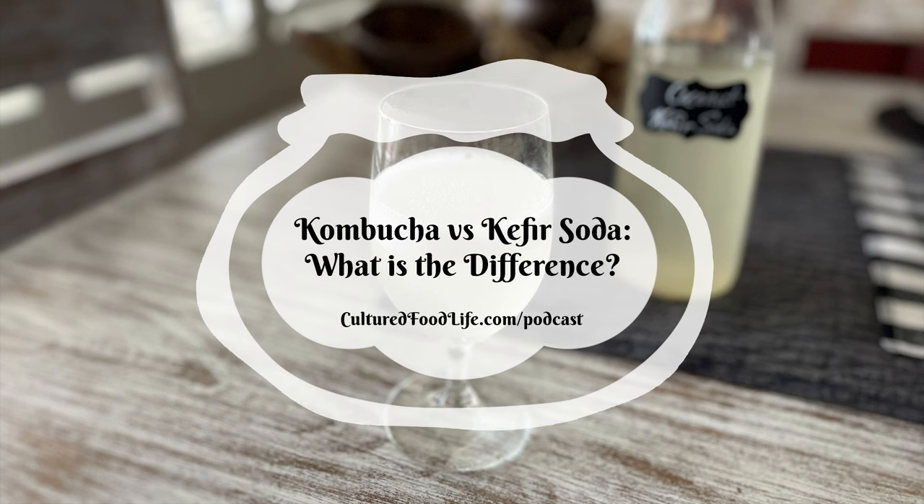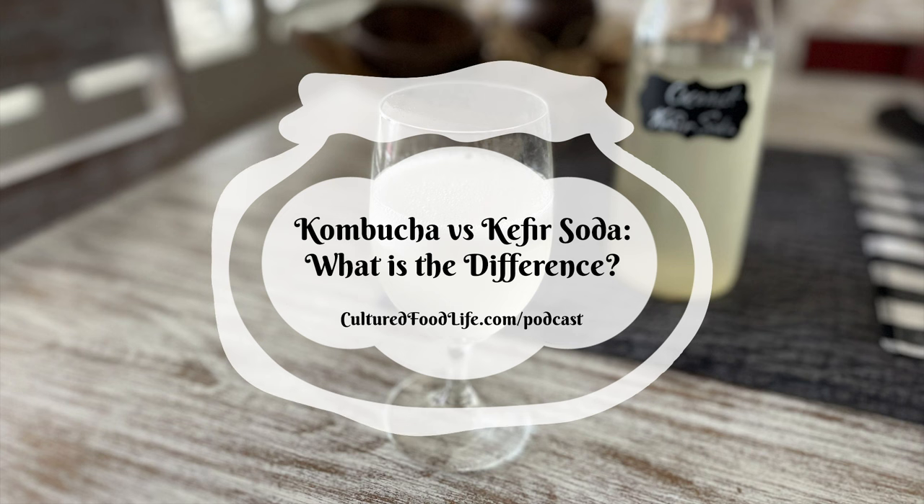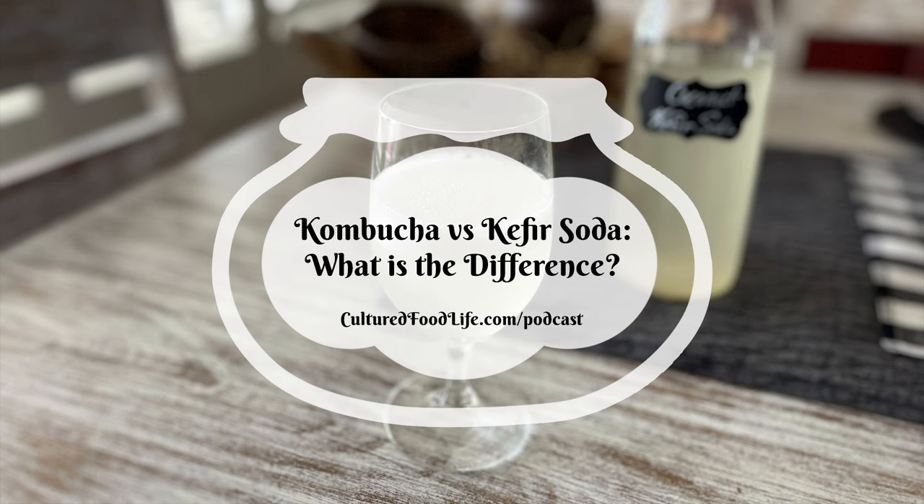Kombucha may also reduce joint pain. It contains acetic acid, which helps with joints and blood sugar — similar to what's in apple cider vinegar. It also has pain-relieving and anti-arthritic compounds that remove toxins accumulated in joints. Additionally, kombucha contains chondroitin sulfate, heparin, and hyaluronic acid, which provide lubrication and protection to joint tissues. Hyaluronic acid is also very important for collagen production in skin and for maintaining stomach lining integrity.